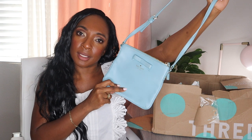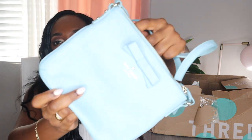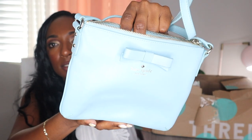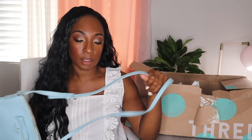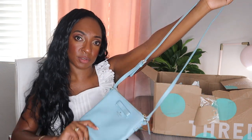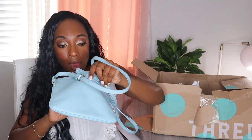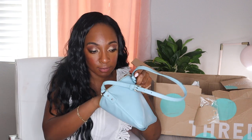This seems to be a running theme — a Kate Spade bag. I got a Kate Spade last time too. That last unboxing was my very first time trying this. I paid a hundred bucks, and with shipping and tax it comes to about $110. This one is in really good condition. I'm actually a big fan of Kate Spade purses — I own a couple that I've had for four years. Their purses last. The shortest time I've had one is four or five years.